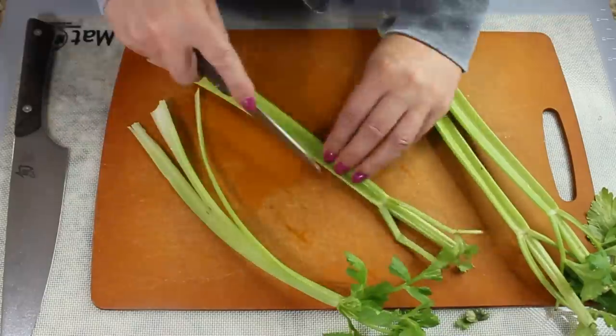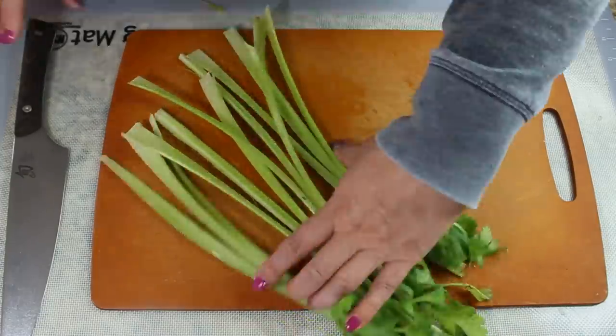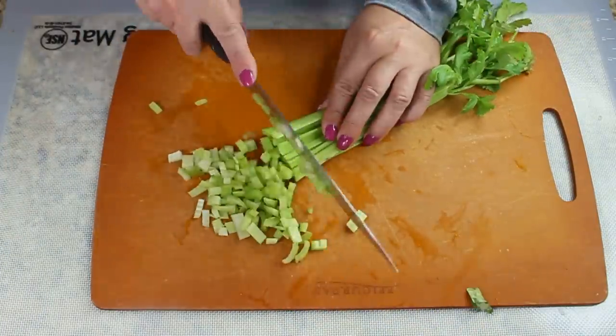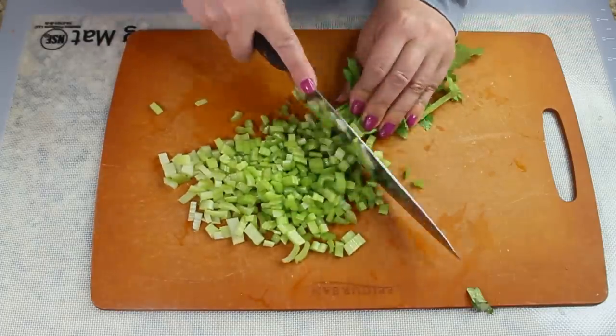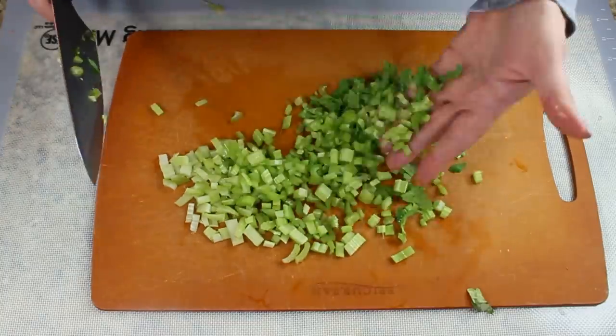When you still feel hungry and don't feel like eating more fruit, you can stuff yourself with cabbage soup. On day one, eat at least four servings of your soup and drink plenty of water — no sugary drinks, just water or plain tea.